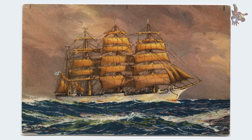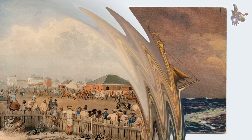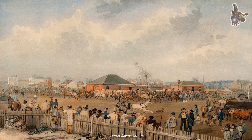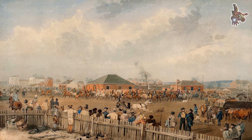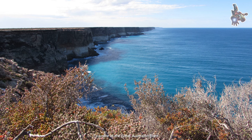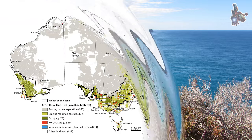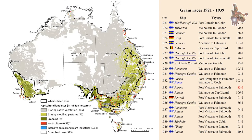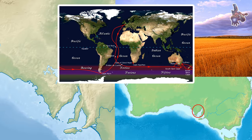After the launch, Herzögin Cecilie underwent several trials to test its performance under sail. The ship proved to be highly successful in these tests, showcasing impressive speed and maneuverability. Herzögin Cecilie was built for Norddeutscher Lloyd Bremen. Unlike other contemporary German merchant sailing ships — the black Flying P-liners or the green ships of Rickmers — she was painted in white. She was one of the fastest windjammers ever built, logging 21 knots at Skagen.